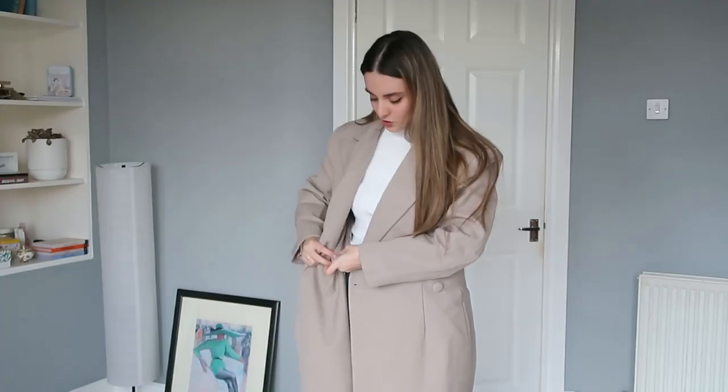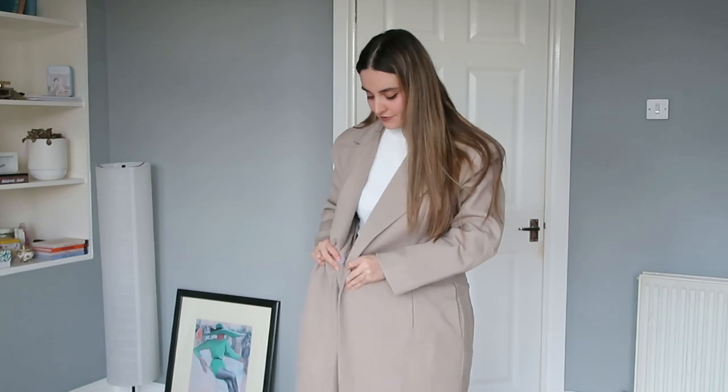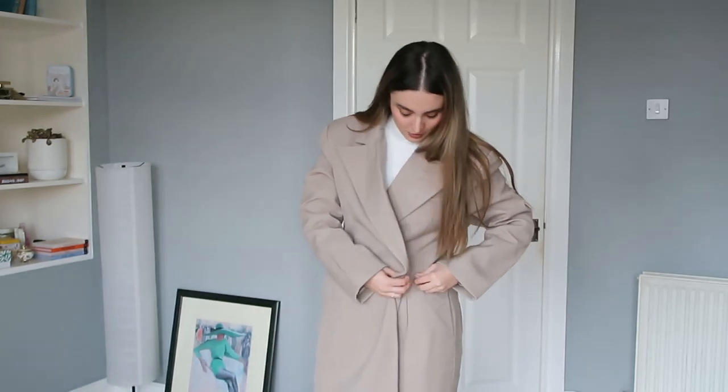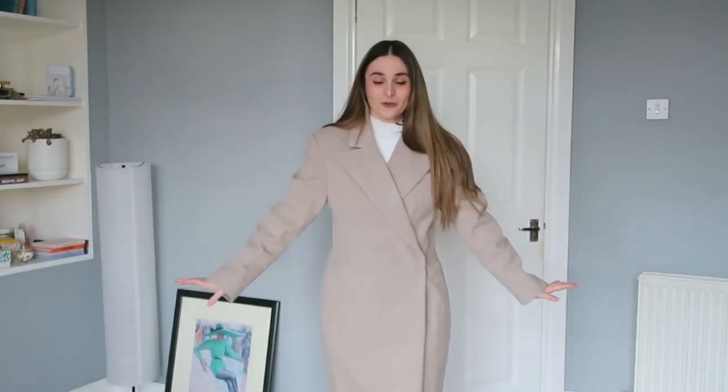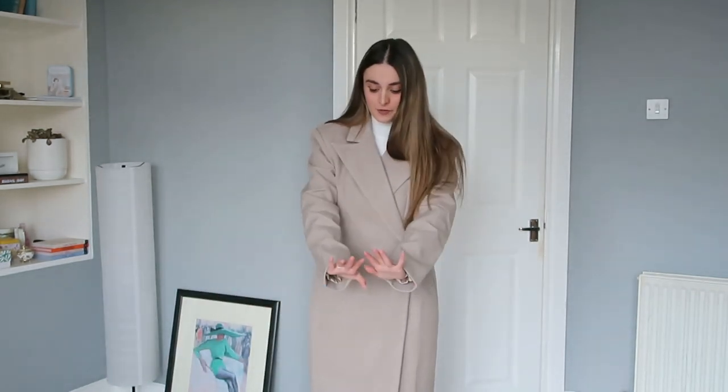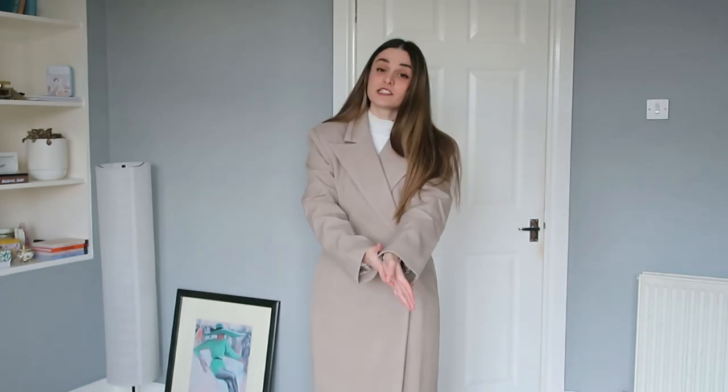So this coat is double-breasted. It has a button on the inside and a hidden button on the outside as well. And darlings, that's how the coat looks — I am actually in love with it. I really like the style and the fit, and the sleeve length is very very nice.